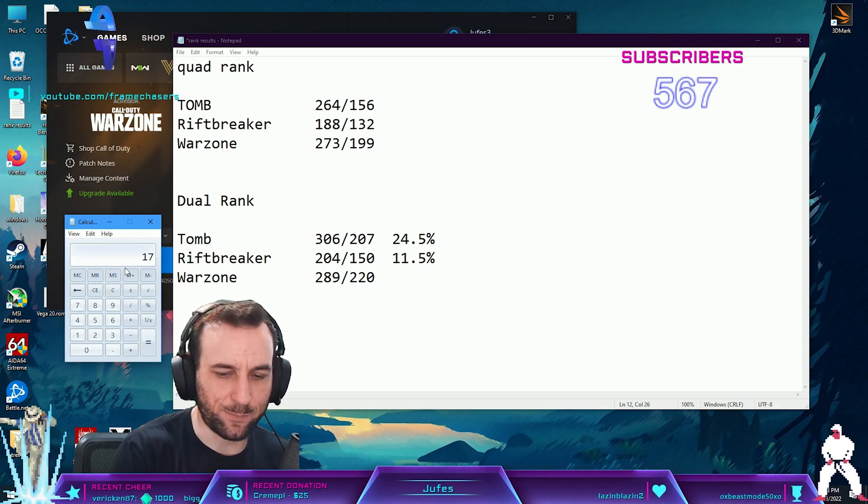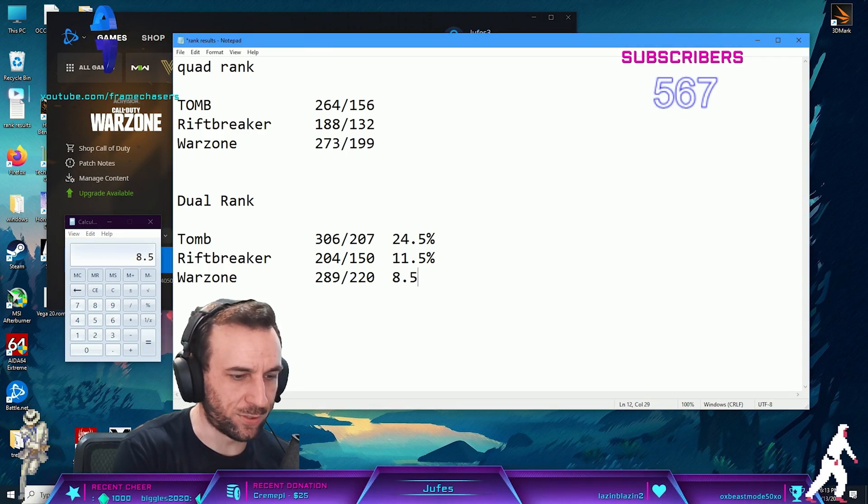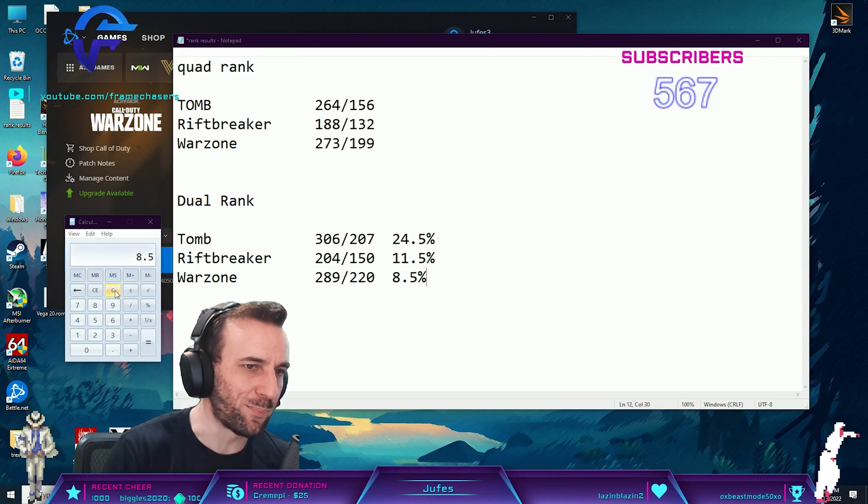11%. So 17% divided by 2 is 8.5%. And not as much in Warzone, but it's still there - it's almost like a 10% boost.